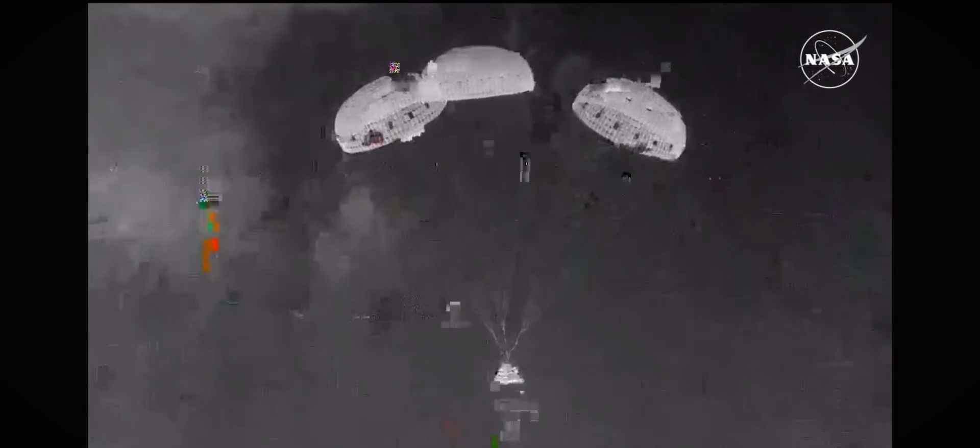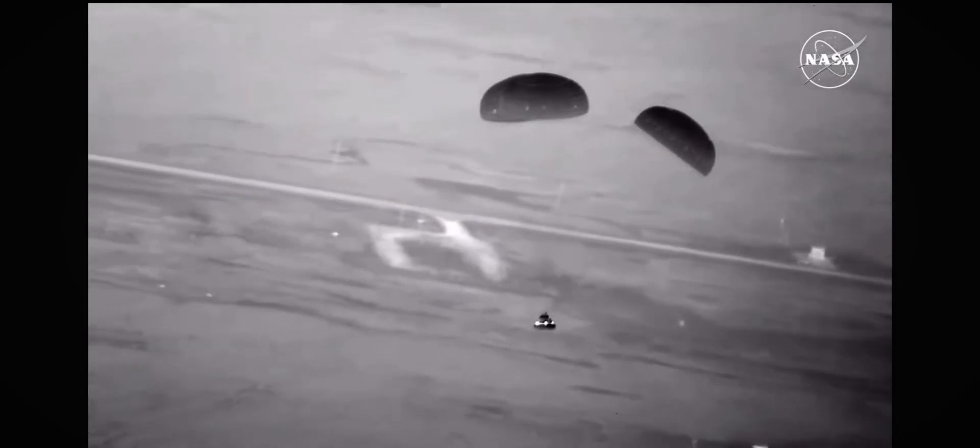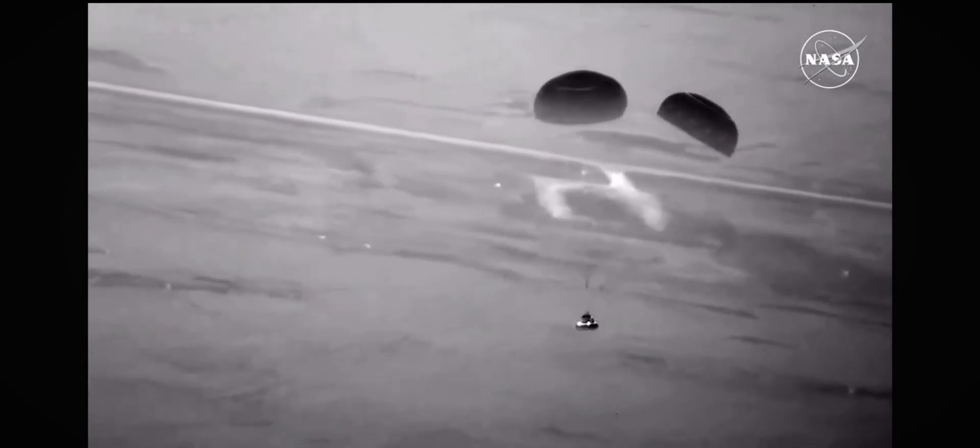At just about 15 seconds away from expected touchdown. You're seeing the ground there on your screen as we get closer.